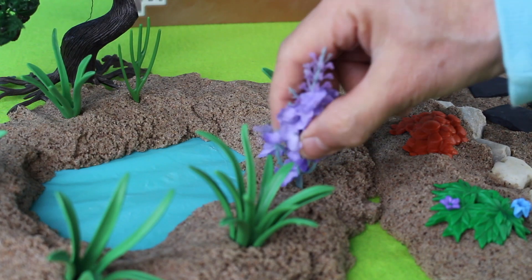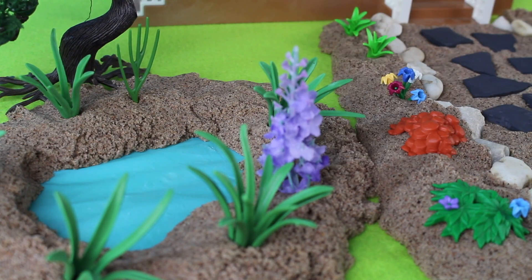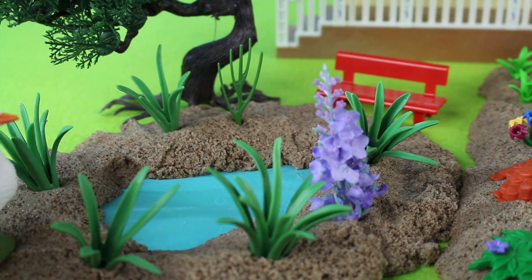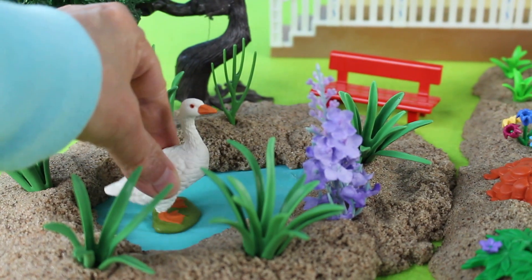Look at the pretty flowers. Let's add a red bench to overlook the pond. Look at the white goose coming for a swim in the pond.